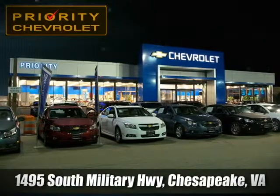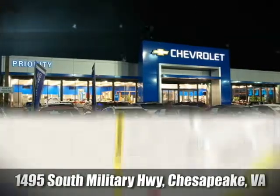Stop by today — we're located at 1495 South Military Highway in Chesapeake, Virginia.